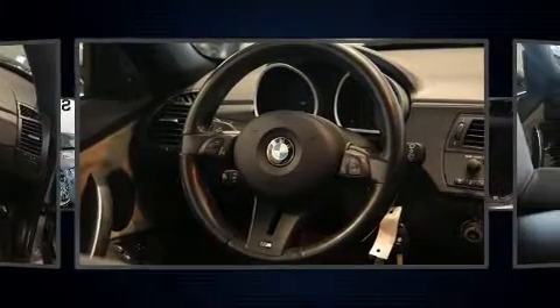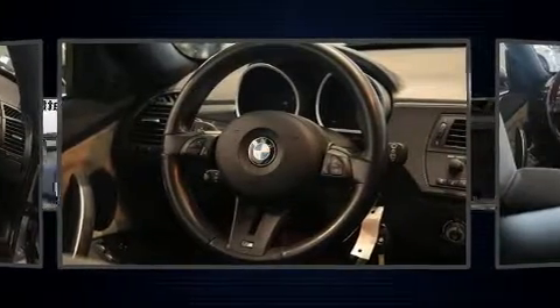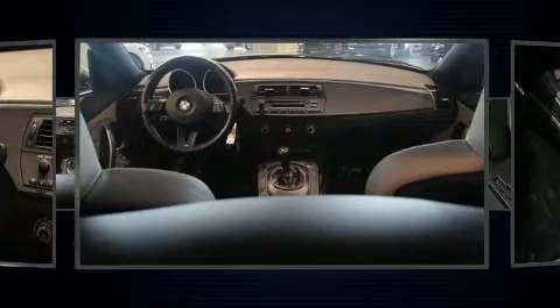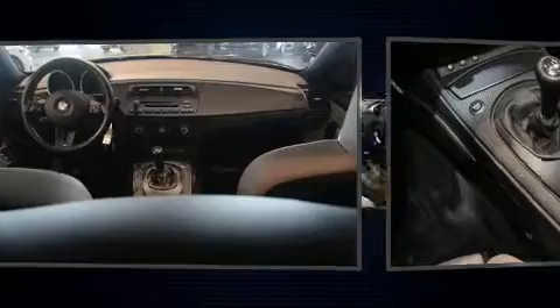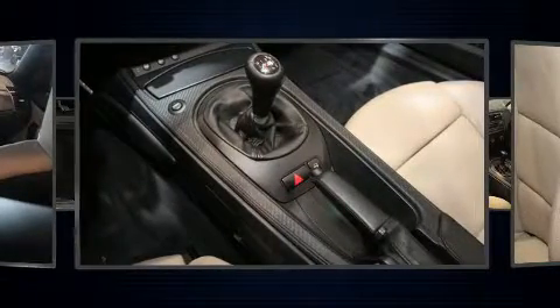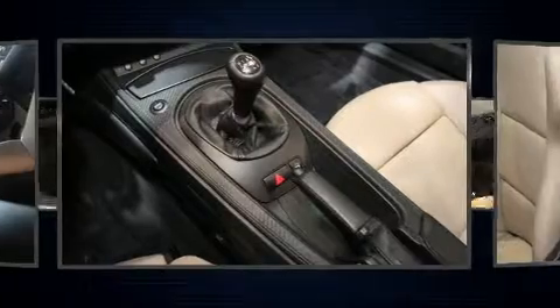BMW ensures the safety and security of its passengers with equipment such as dual front impact airbags, knee airbags, traction control, a panic alarm, and four-wheel disc brakes with ABS. Brake Assist technology provides extra pressure when applying the brakes.